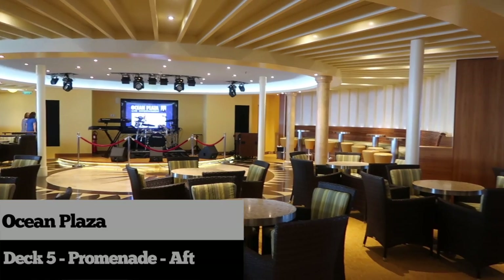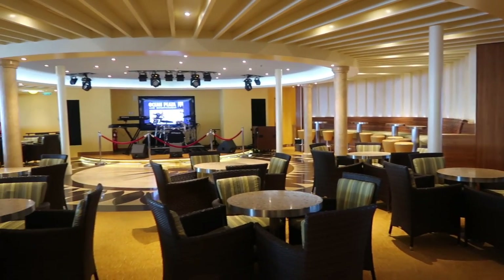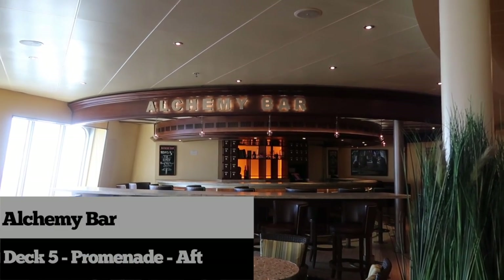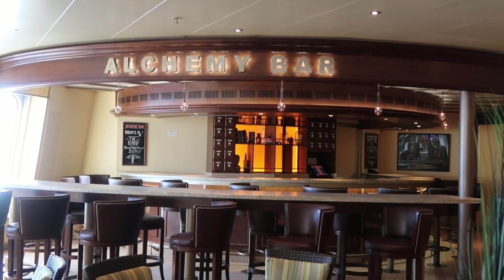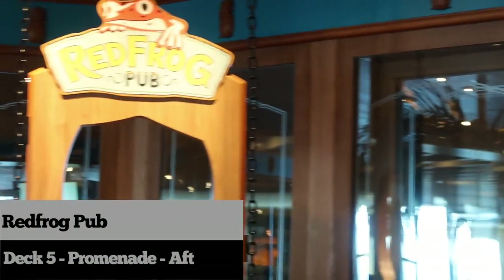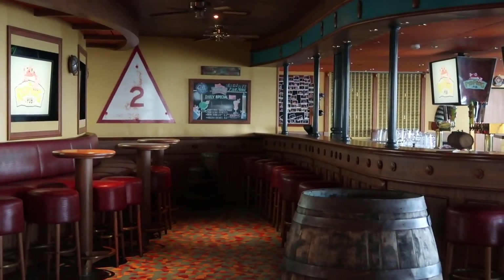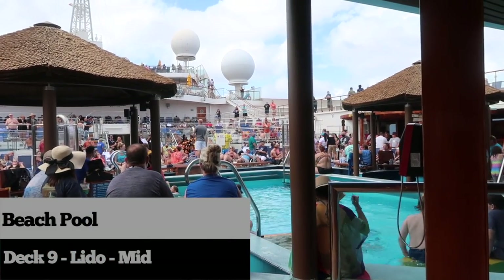On deck 5 aft, you'll find the very popular Ocean Plaza — a location where you can enjoy live music, sing karaoke, and play fun games and trivia. Across from the Ocean Plaza is the Alchemy Bar, a vintage-themed cocktail pharmacy where you choose a remedy from the menu or let them prescribe a custom elixir just for you. One of my favorite places is the Red Frog Pub — a laid-back Key West inspired pub where you can enjoy live music and taste their private label brew, Thirsty Frog Red.